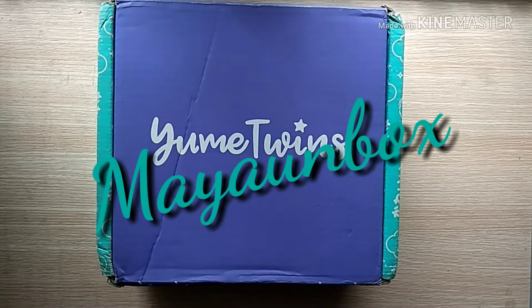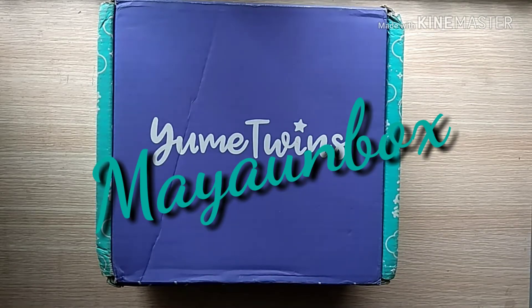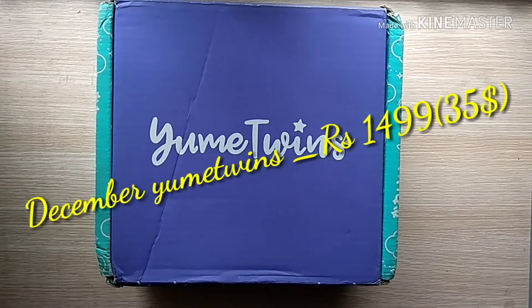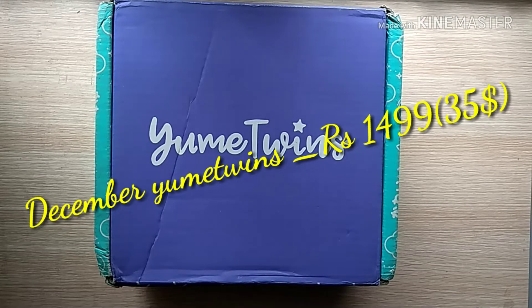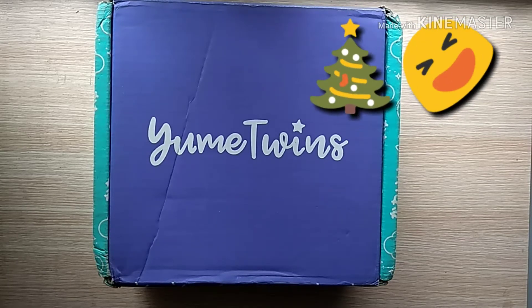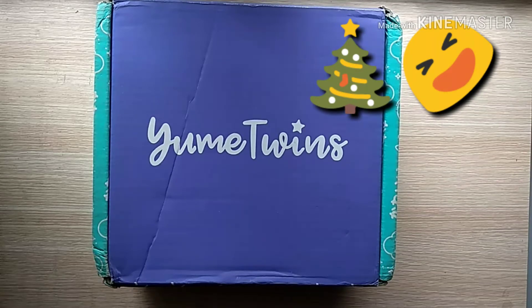Hi guys, Maya here! Welcome to my channel Maya Unbox. Today's unboxing video features my favorite subscription box, which is an international subscription box — the Umate Twins. I recently found that most of our subscribers are very interested in this box, so I'm really happy to do this. This is a quite late unboxing, becoming December — I've been busy with my Christmas month, so without any delay let's see what we've got.